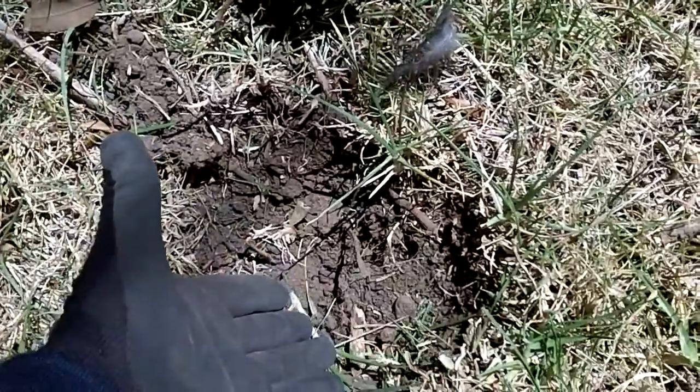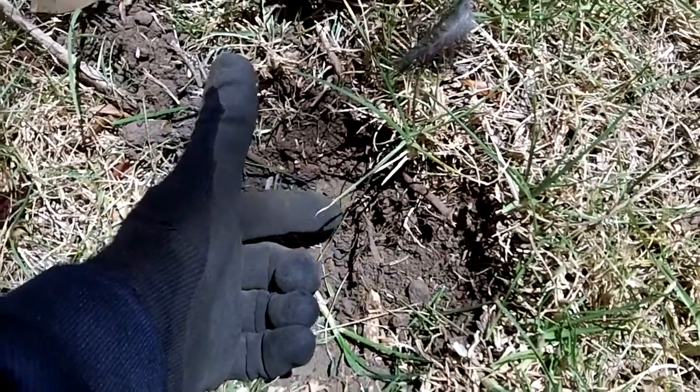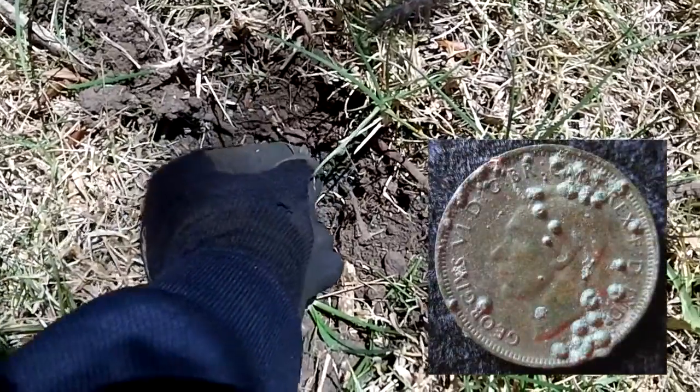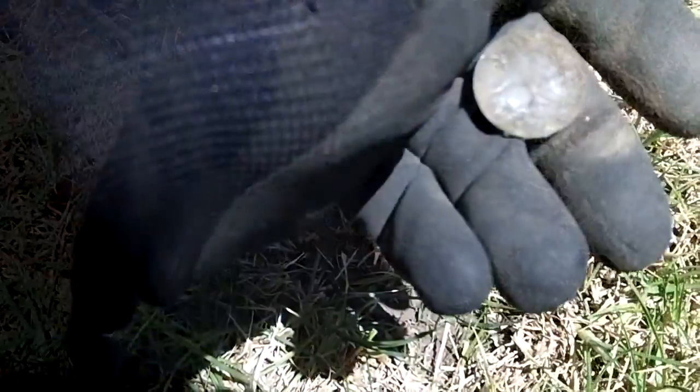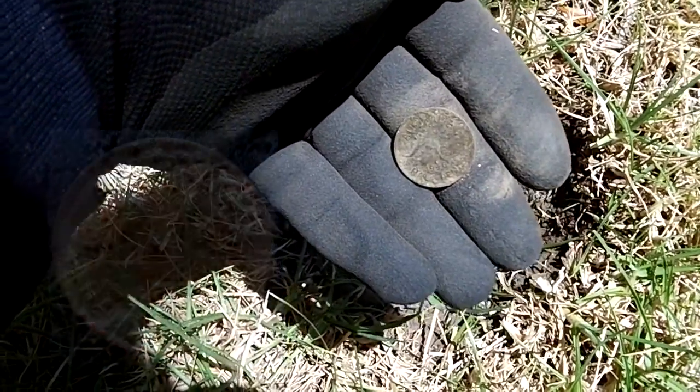Lovely 32 signal in a hole about two inches — looks like a half penny. Yes it is! 1946. Beauty, keep going.